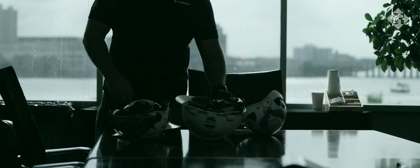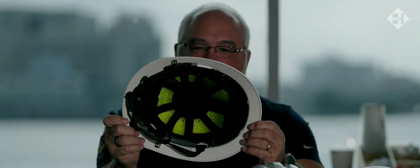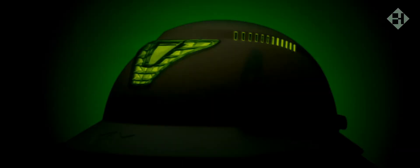We went out and started looking at the industry for other options. I read medical journals and looked at the data that was out there. As I was going through that data I came across WaveCell.